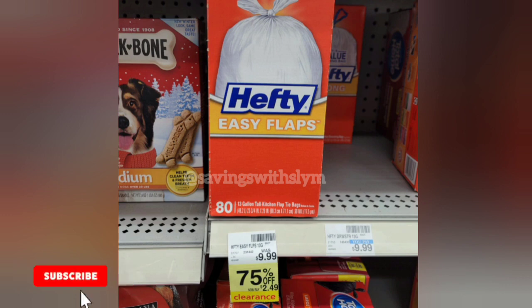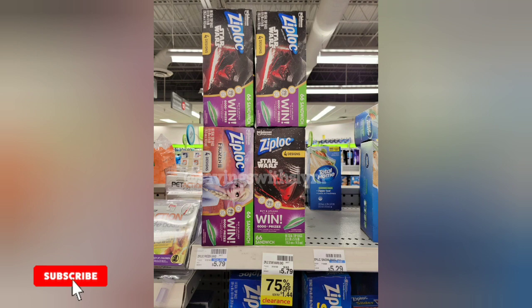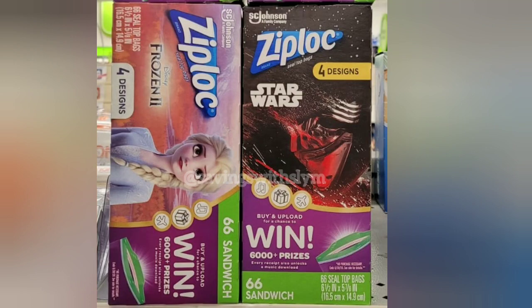The next clearance item is the Hefty Easy Flaps trash bags, the 80-count, regularly priced at $9.99. They're currently 75% off, so you get these for just $2.49. Next we have Ziploc sandwich bags, the 66-count, also 75% off. Regularly priced at $5.79, you get these for just $1.44.